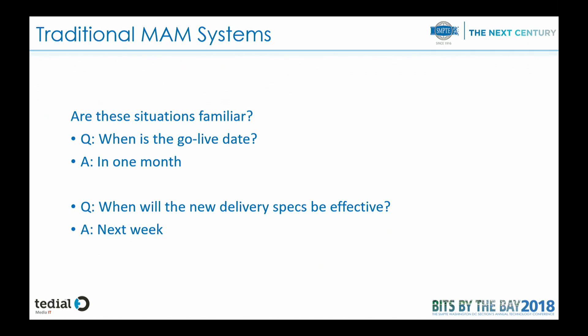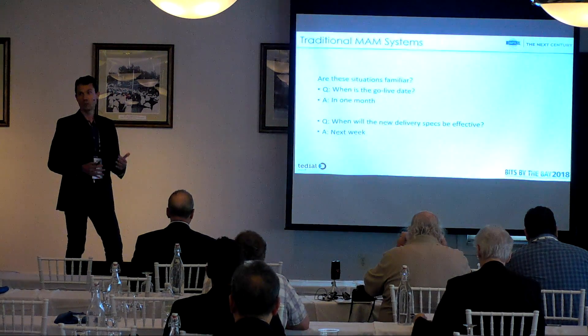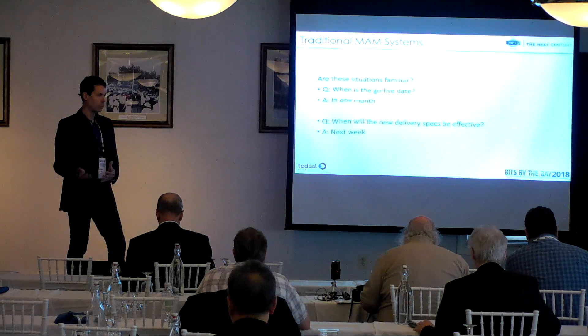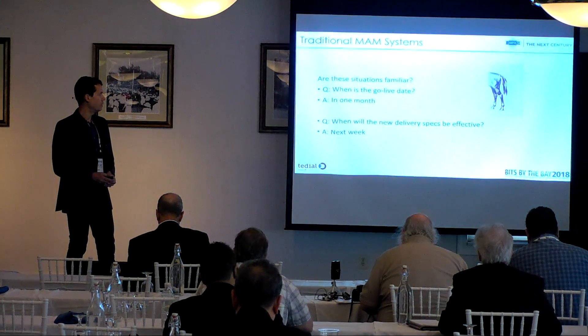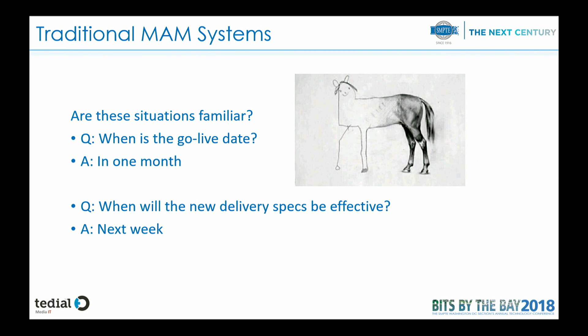I've been in the market for about 20 years, developing from the beginning some modules of the software that we have. We are facing this situation quite often, which is: when is the go-live date? Normally they say it can be in one month to add a new service. For non-linear services, delivering content to platforms, we have to deploy things very quickly. What can happen if the platform is not prepared is that you start with a very nice painting and at the end you finish with Frankenstein, because you have to adapt something very quickly and you end up with something not really well finished.